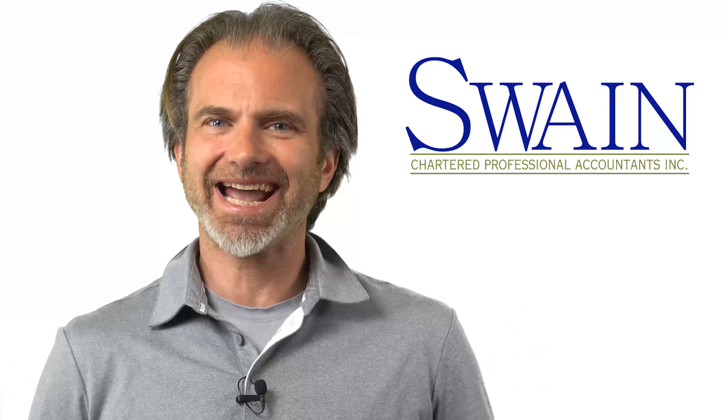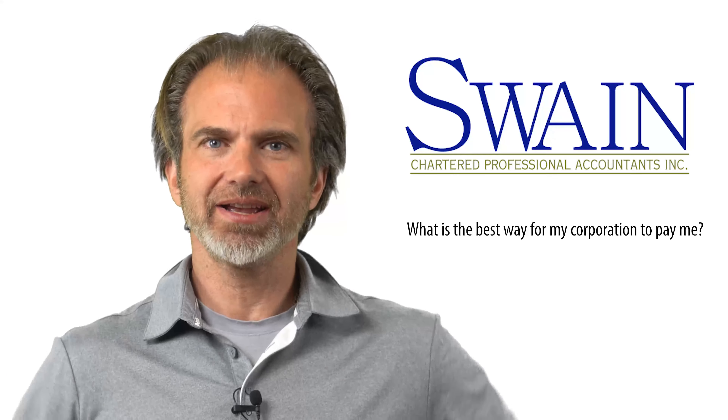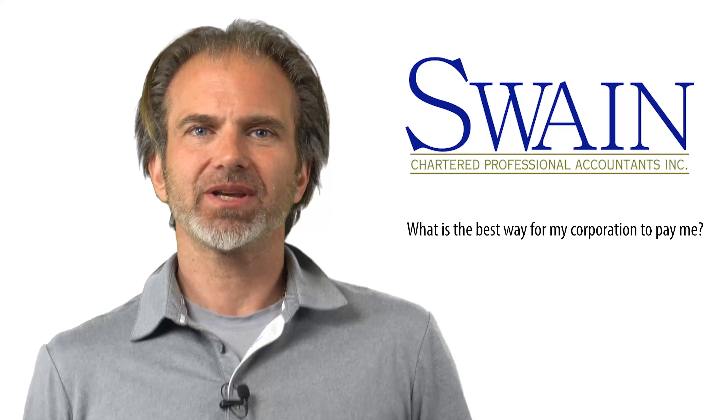A very common question I get asked is: what is the best way for my corporation to pay me?